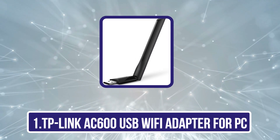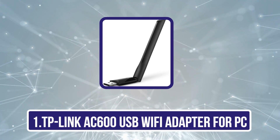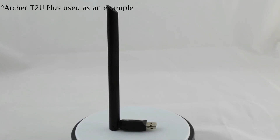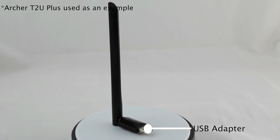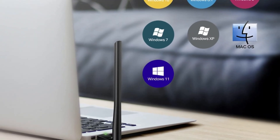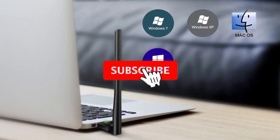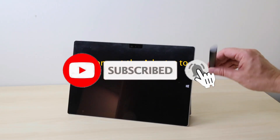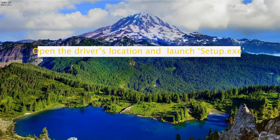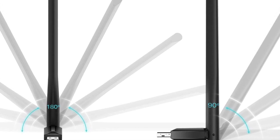Starting with the TP-Link AC600 USB Wi-Fi Adapter. When it comes to upgrading our PC's wireless capabilities, the TP-Link AC600 USB Wi-Fi Adapter, Archer T2U Plus, stands out as an excellent choice for anyone seeking a reliable dual-band solution. This compact adapter supports various operating systems, including Windows 11 and Mac OS, making it versatile for our needs. With speeds reaching up to 433 Mbps on the 5 GHz band, we can enjoy seamless gaming and streaming experiences.